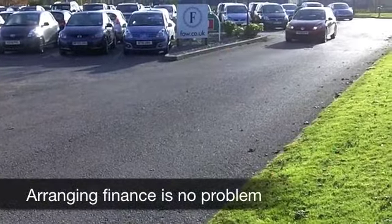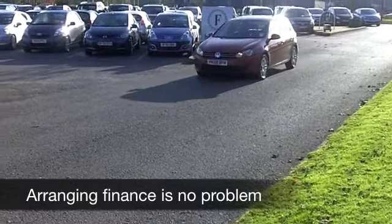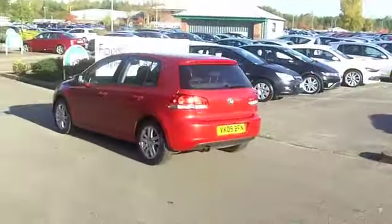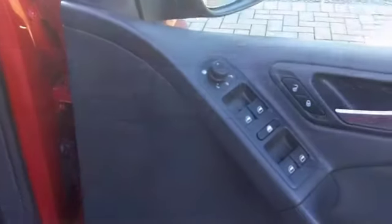This is a two-litre diesel, so very engaging to drive, and yet the running costs are very keen — not going to break the bank to run. And this one looks rather nice in its metallic red paintwork. You've got nice alloys as well. It comes from 2009, and we have a very smart cloth interior.